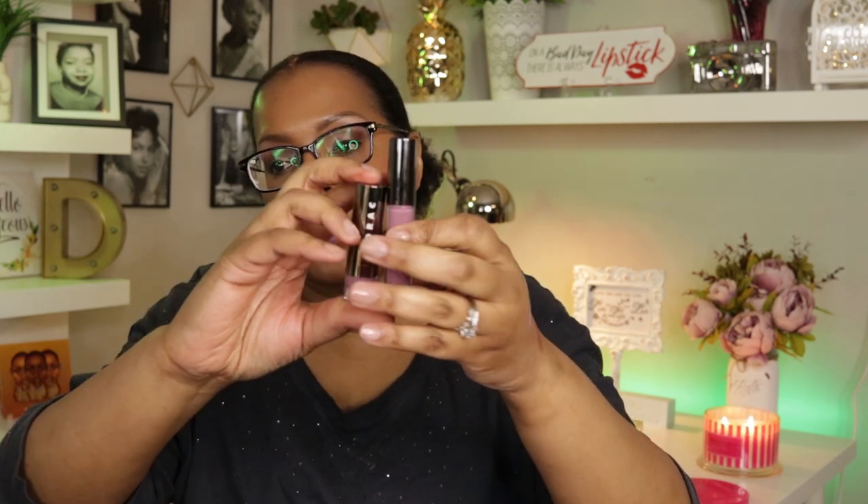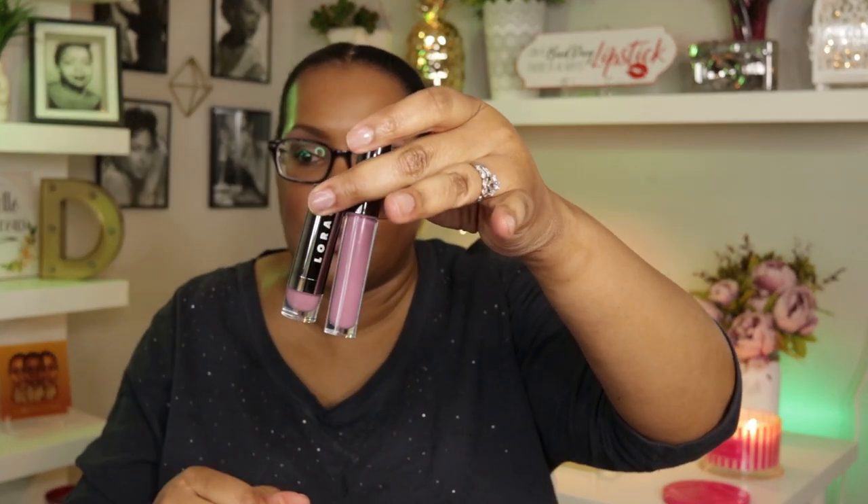Now jumping into lip products — the lipstick and lip gloss combo I'm wearing today are the Alter Ego lipstick and gloss from LORAC, both in the shade Goddess. With that I used a MAC lip liner in Plum, so all of those are in my basket for the week.